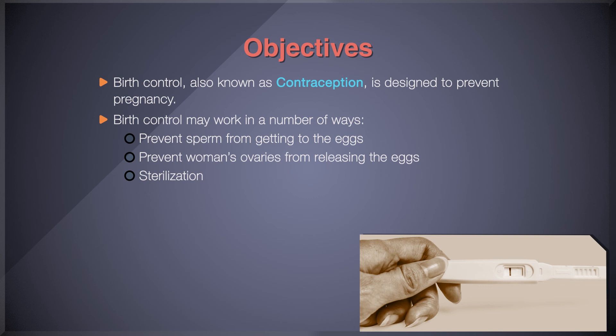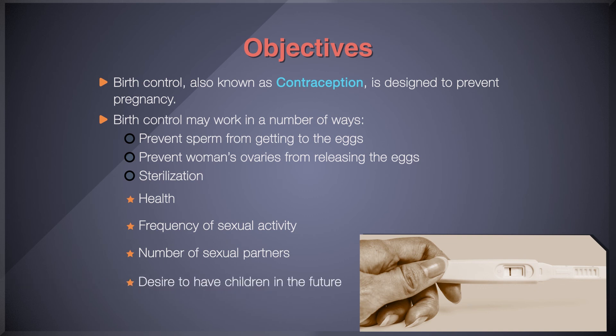Your choice of birth control should depend on several factors. These include your health, frequency of sexual activity, number of sexual partners, and desire to have children in the future. Your health care provider can help you select the best form of birth control for you.